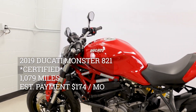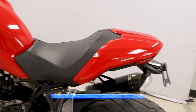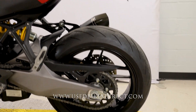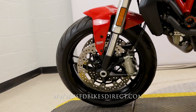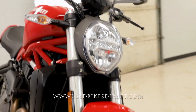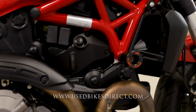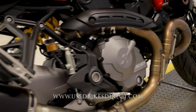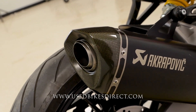Hey everyone, Nick here at Used Bikes Direct checking out this beautiful Ducati Monster. Hop on the website usedbikesdirect.com to see detailed photos and specs, or give us a call with any questions at 866-576-2453. This one's a 2019 Ducati Monster 821 — featuring Ducati's 821cc twin cylinder engine paired up to a six-speed transmission. Low mileage bike we're checking out today: 1079 miles.